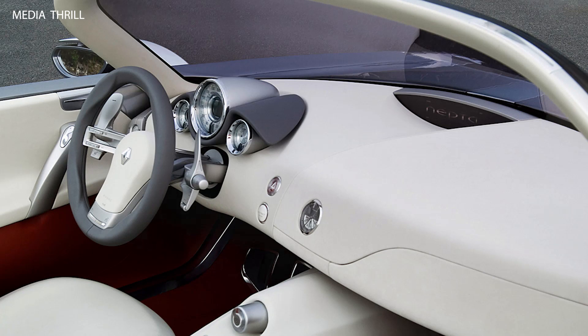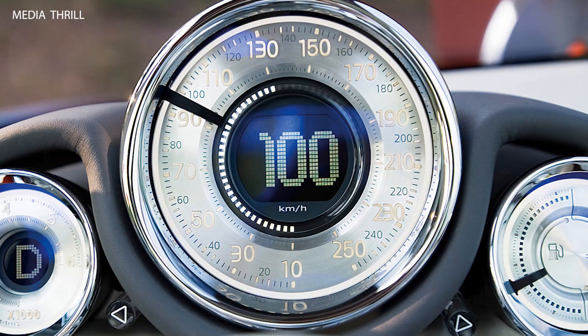Aluminum body: the body of the NEPTA Concept was constructed primarily from aluminum, reducing weight and enhancing performance.